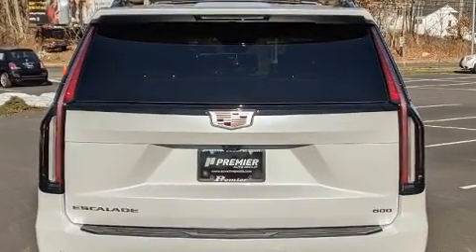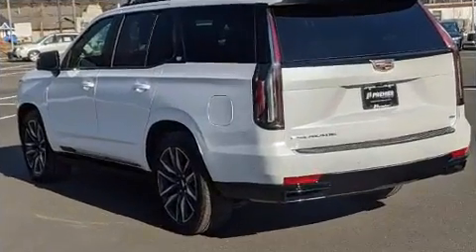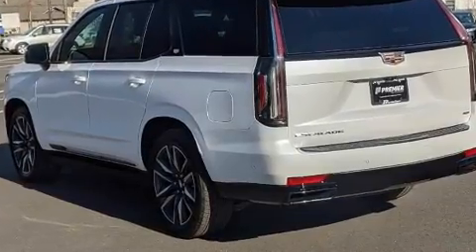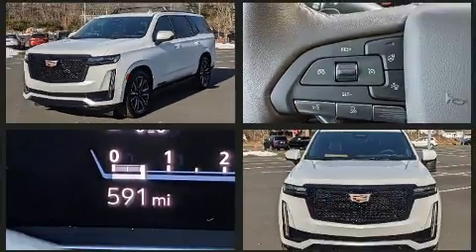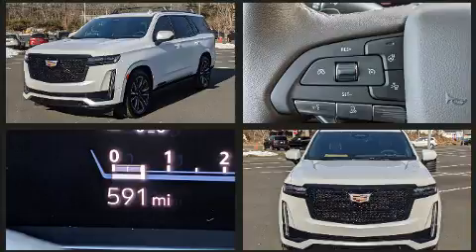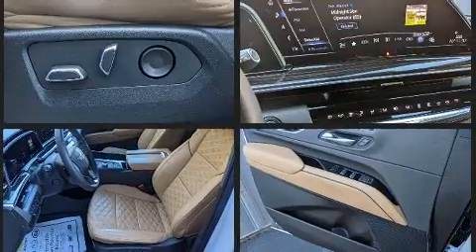Top features include heated front seats, a built-in garage door transmitter, power door mirrors, and heated door mirrors. Additional highlights include a power rear cargo door, a trailer hitch, and much more.